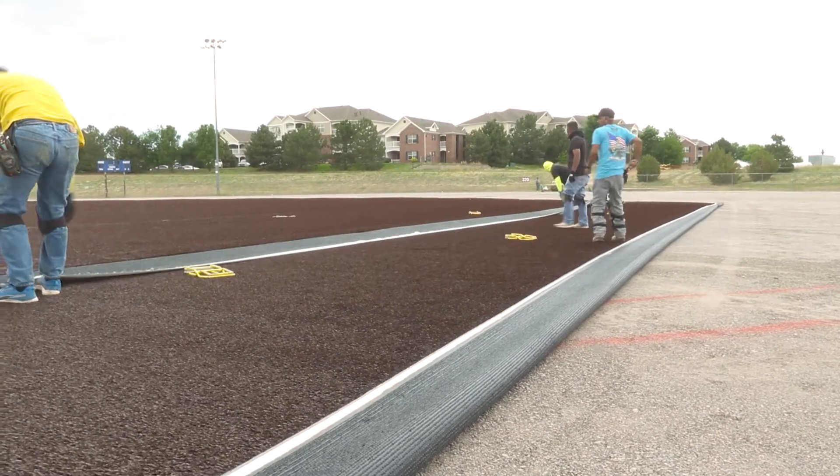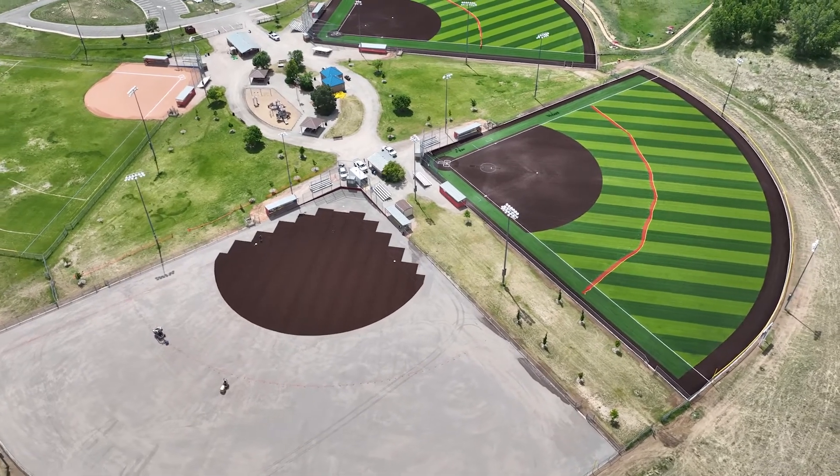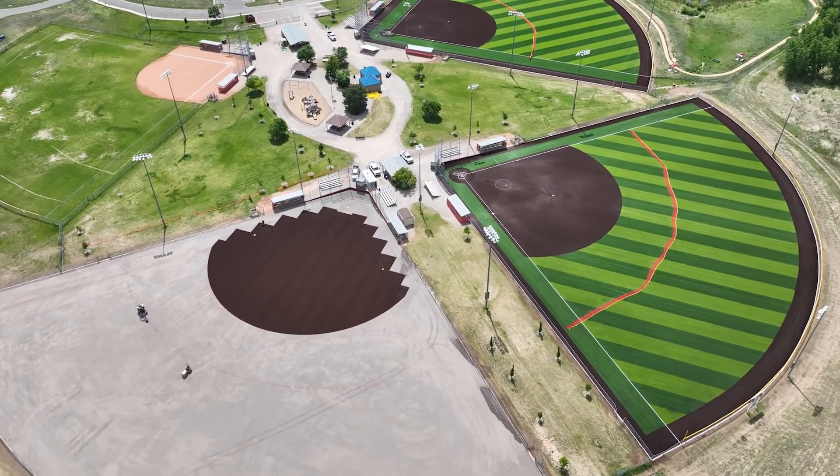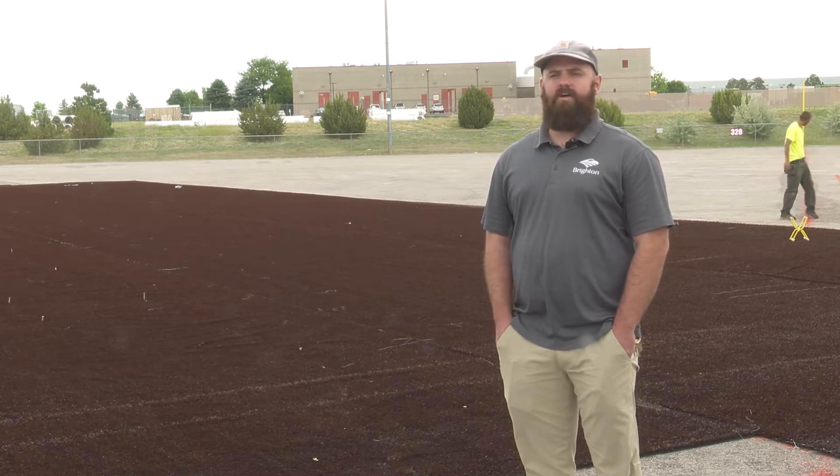Once the project is complete, the City of Brighton will save ten and a half million gallons of water per season due to moving the fields from grass to turf. Obviously with the water situation we have everywhere, that's a really big deal for us. They are still on track to complete the project by the beginning of December. For the City of Brighton, I'm Andrea Don Lucas.